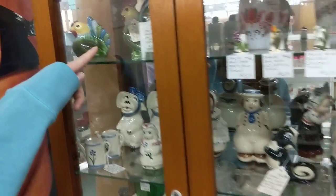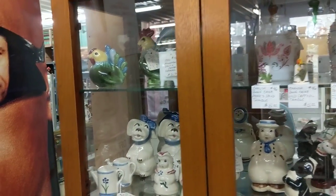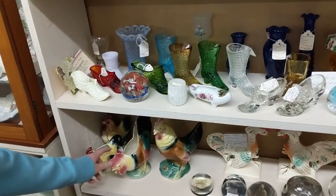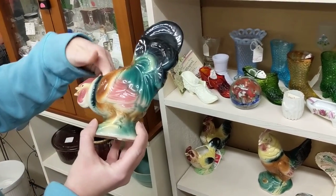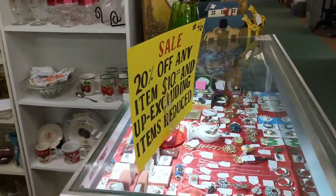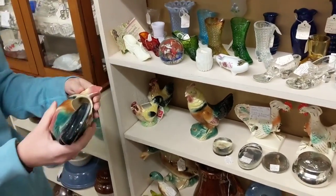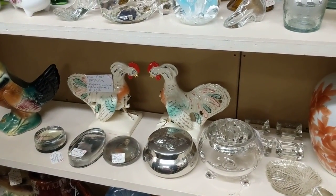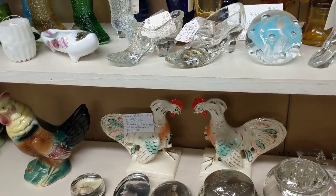Oh, there's a California Pottery Brayton Rooster — that's on sale, $20. They're kind of cute. I just got more of those in there. Now, why are those roosters $75 and these are $20? Well, that's not a planter — those are figurines. Maybe they didn't make those as much. Fighting Roosters — I like those, they're odd. They're on sale as well.